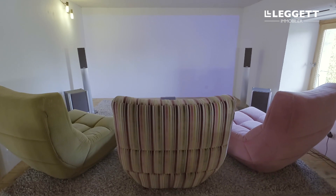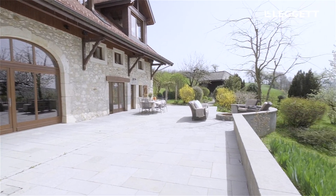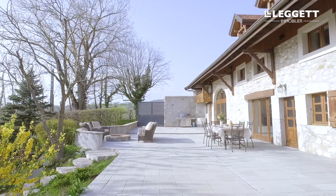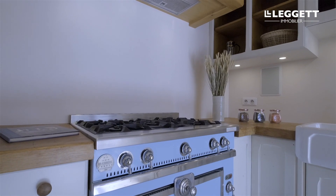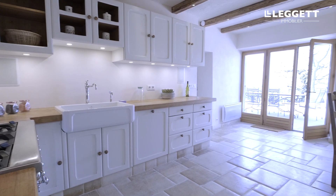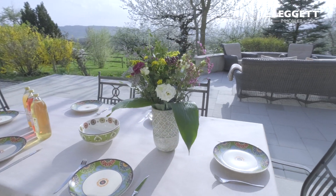In fact this house is fabulous for entertaining. The bar leads out onto an enormous terrace which is perfect for barbecues and outside dining. There's even a beautiful summer kitchen with a fantastic gas range. The summer kitchen also leads out onto the terrace to enjoy meals with family and friends and soak in the countryside views.